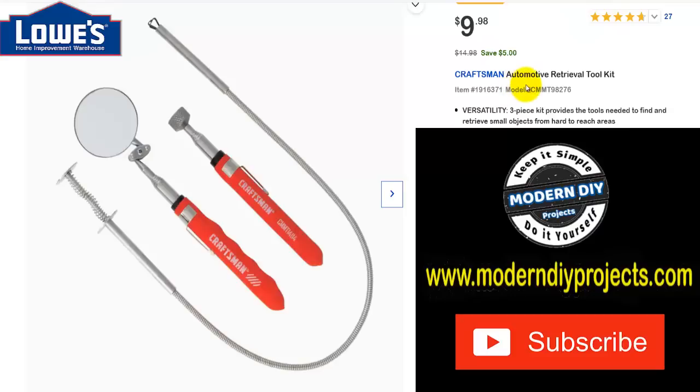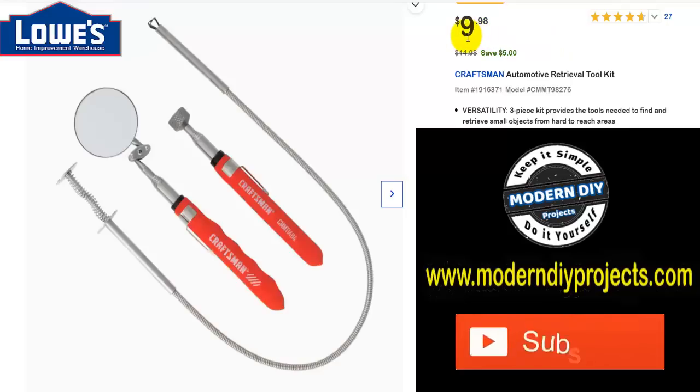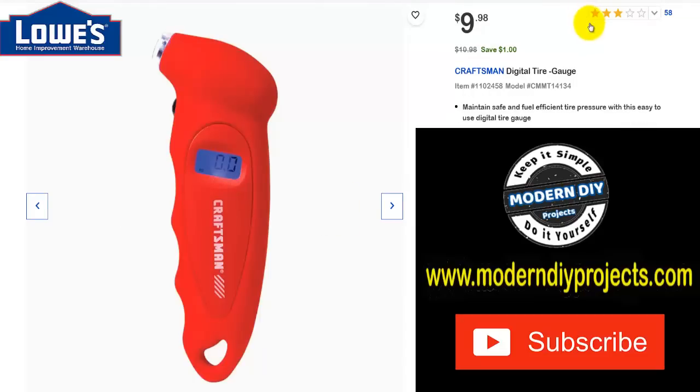Here's another inexpensive stocking stuffer — an automotive retrieval toolkit with a mirror, magnet, and flexible grabby tool. Was $14.98, save $5, now $9.98 — under $10, that's a great stocking stuffer. And here's a 16-piece ratcheting quarter-inch multi-bit screwdriver set. Was $19.98, save $5, now $14.98 — about $15, makes a great little stocking stuffer for anyone you know.